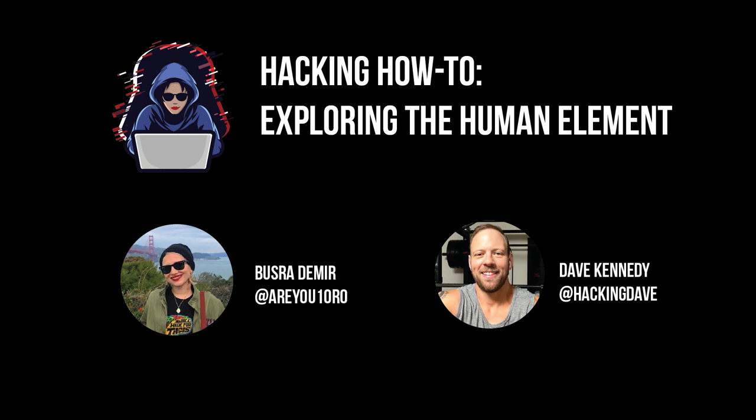Hi there, I'm Bishra aka RE100, and I've been working on a Hacking Hub video series to help share my knowledge with the community. As part of this series, I'm also excited to kick off a new element called Exploring the Human Elements of Hacking. In this series, I'll be interviewing security pros to learn more about who they are and how they get into hacking. For my first episode, I talked to security legend Dave Kennedy. Check it out now.